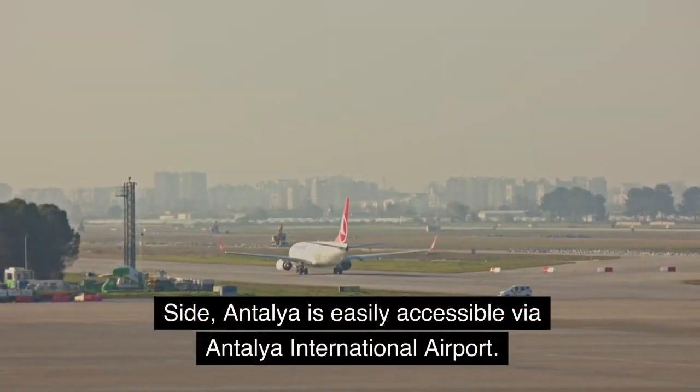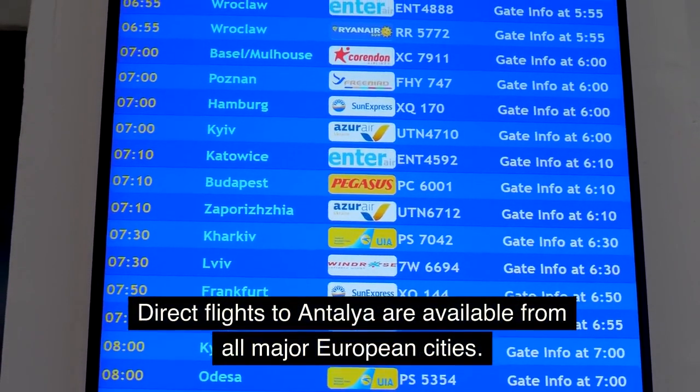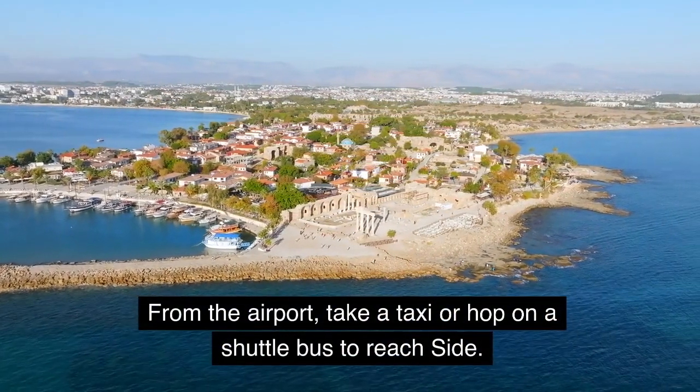Side, Antalya is easily accessible via Antalya International Airport. Direct flights to Antalya are available from all major European cities. From the airport, take a taxi or hop on a shuttle bus to reach Side.